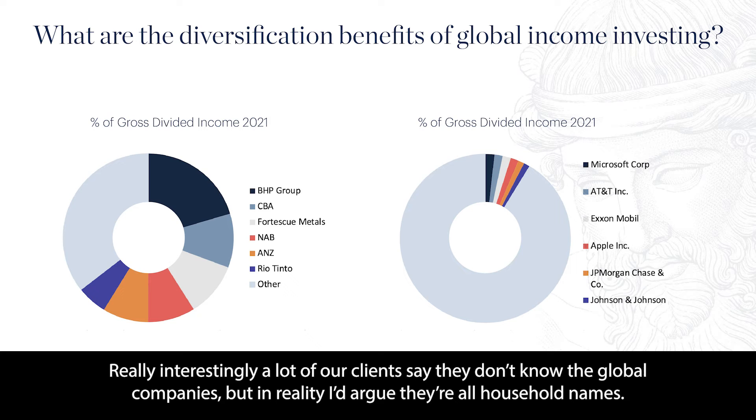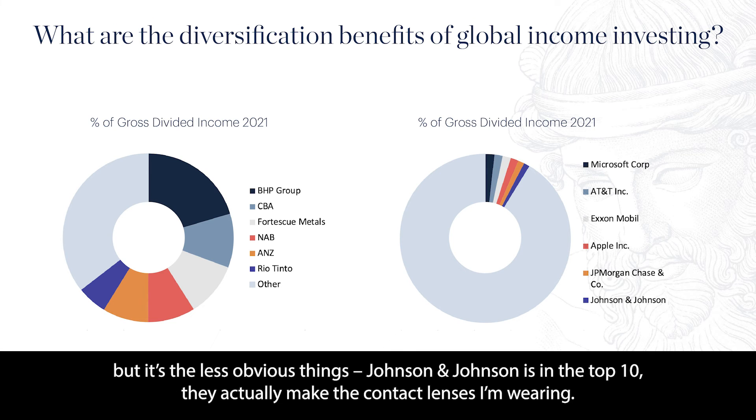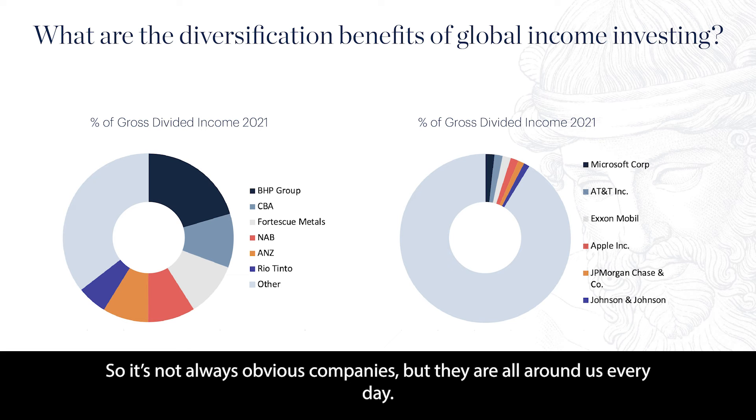Really interestingly, a lot of our clients say they don't know the global companies. But in reality, I'd argue they're all household names. In just the top six on this chart, many of us use Microsoft at work, we have an Apple phone. But there's the less obvious things — Johnson & Johnson is in the top 10. They actually make the contact lenses I'm wearing. So it's not always obvious companies, but they're all around us every day.